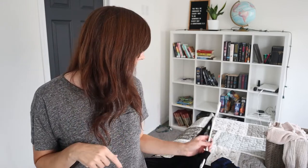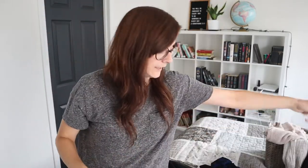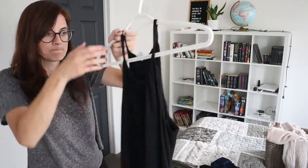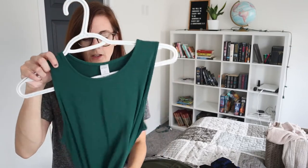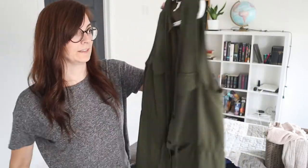Now we're going into dresses. One of my goals this year was to wear more dresses, though I always need biker shorts underneath for practicality. First up is a little black dress I've had since my brother graduated high school — keeping that. A maxi halter dress — I've only worn it once in a year and a half, so that's going. A swing dress with no shape makes me feel really frumpy even with a belt — that's going too.